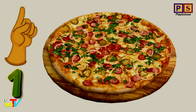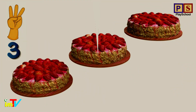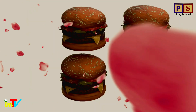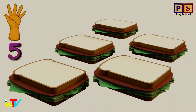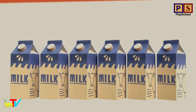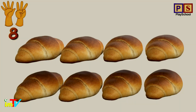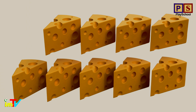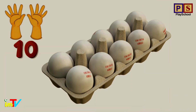1. 2. 3. 4. 5. 6. 7. 8. 9. 10. Good job!